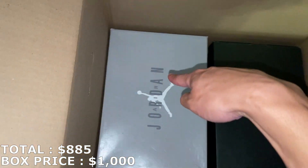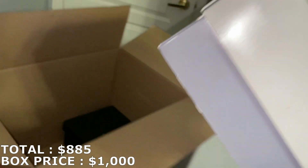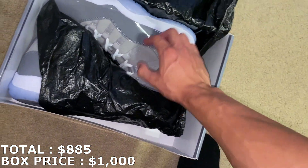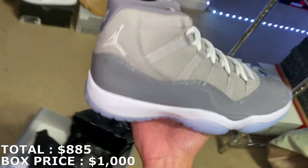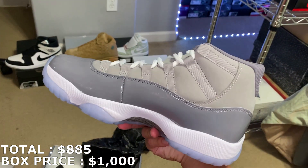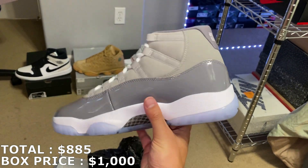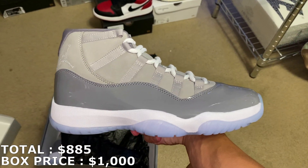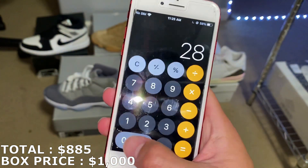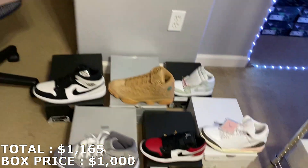There's this shoe right here — most of us should know what it is based off the box. It's a size 9.5, a good size. The Jordan 11 Cool Grays. I haven't checked the market on these in a while — maybe around $280-ish. Such a clean colorway, one of the best releases in 2021. Those Cool Grays are going for $280 right now, putting me at $1,165 — already $165 in profit with one more shoe to go.